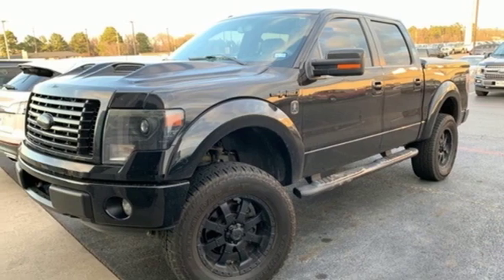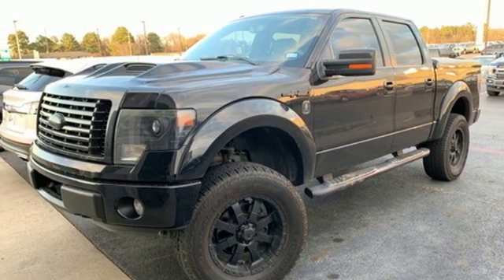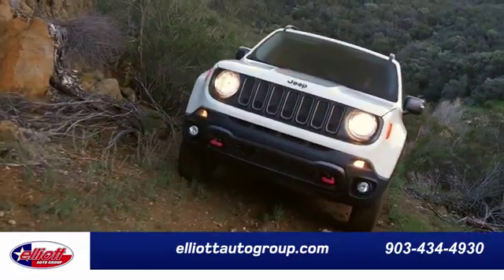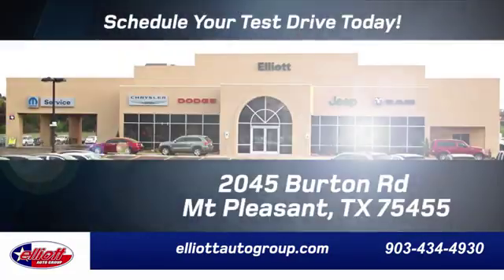And V8 engine. See what it can do for you when you take it for a test drive. Elliott Auto Group — we don't do things the old way. We do them the right way.